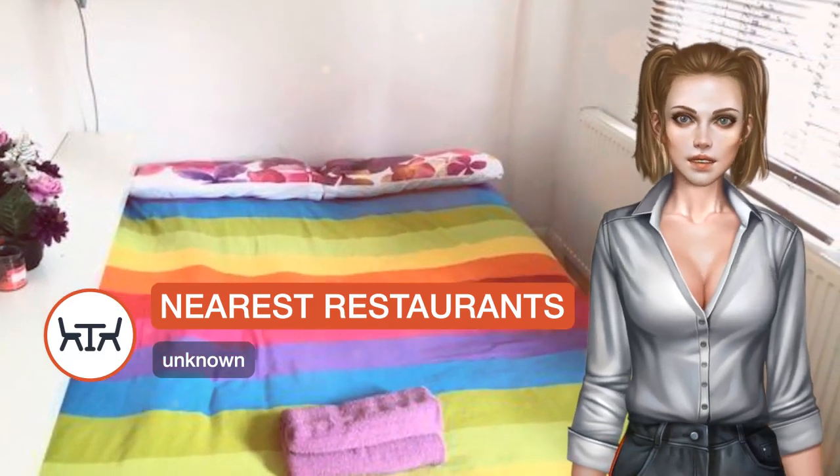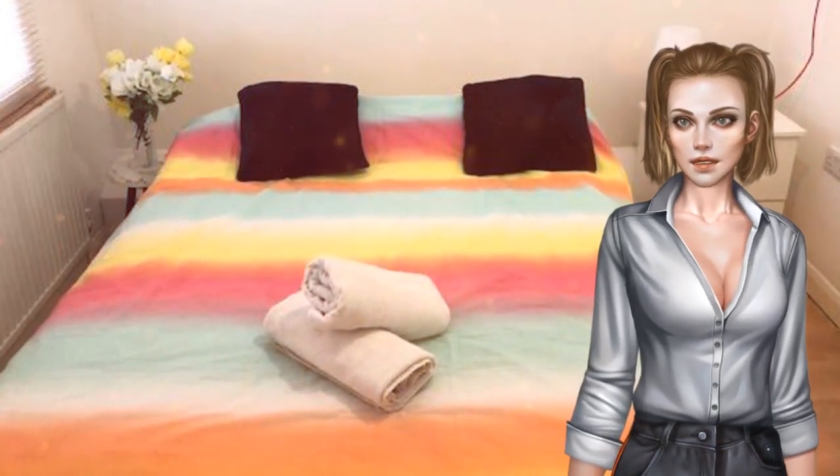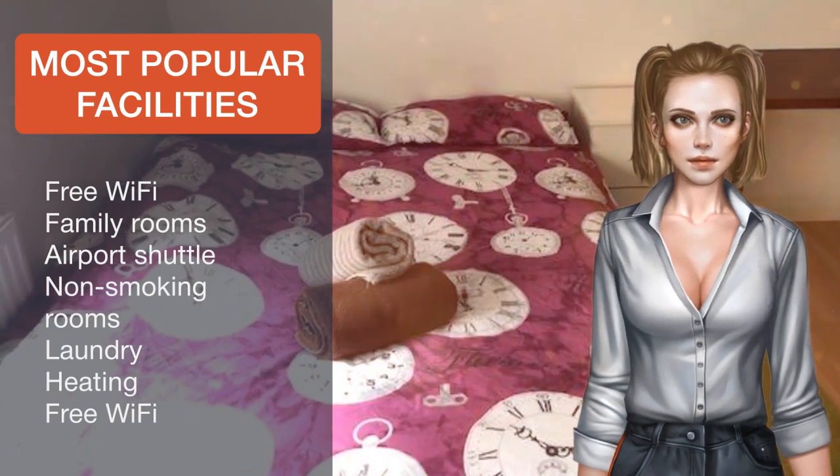The nearest airport is London City Airport, 11.3 kilometers from the property. Tower Hamlets is a great choice for travelers interested in riverside walks, bars and pubs.